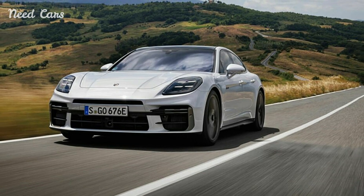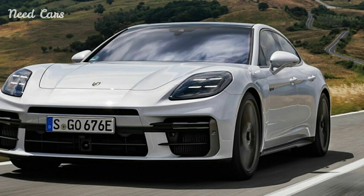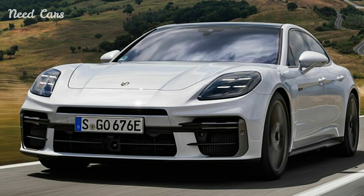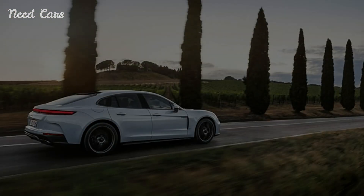This powerhouse can accelerate from 0 to 60 mph in just 2.8 seconds, reaching a top speed of 202 mph. These performance figures are a testament to Porsche's commitment to pushing the boundaries of hybrid technology.